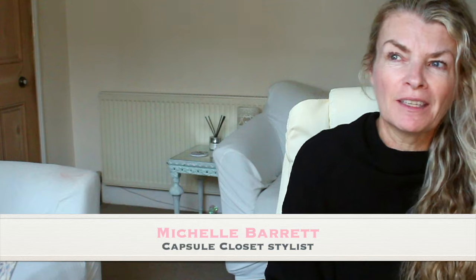Hello, welcome back to my channel. My name is Michelle Barrett. I've been a personal stylist for 25 years — I've just realised I'm going to have to say 26 soon! I'm here to help you build capsule wardrobes that mix and match easily.